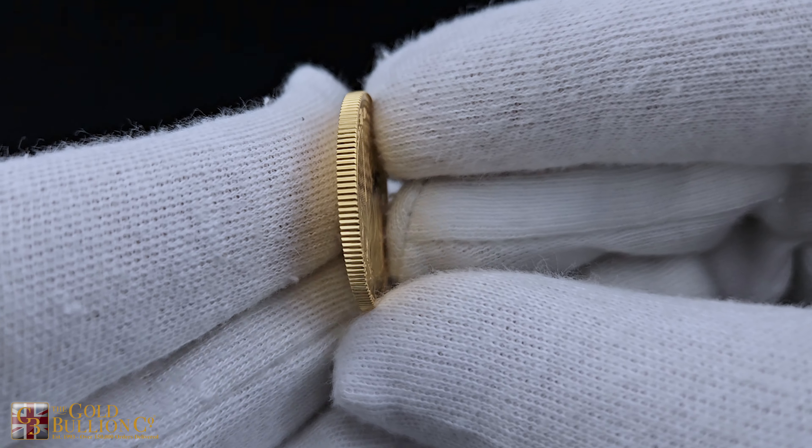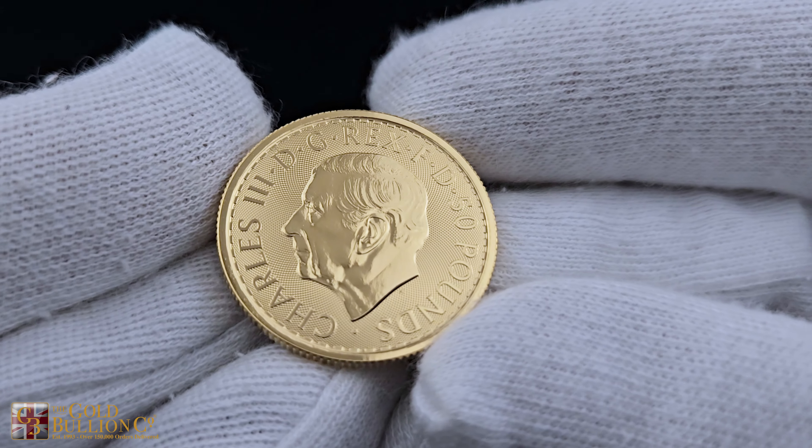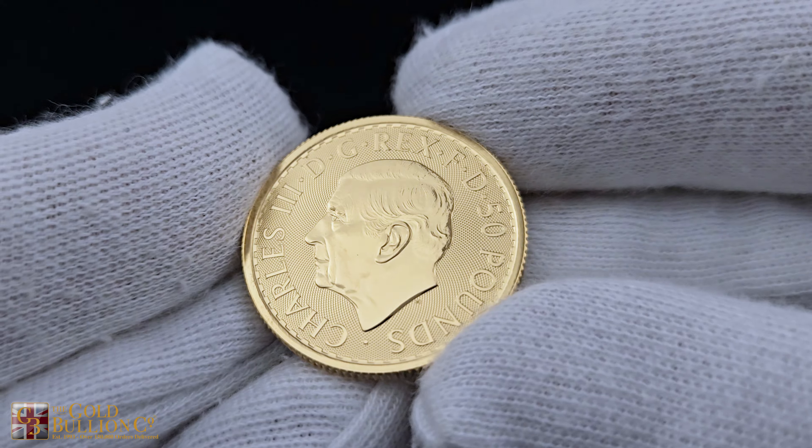The 2025 half-ounce gold Britannia is a secure, tax-efficient, and valuable investment.